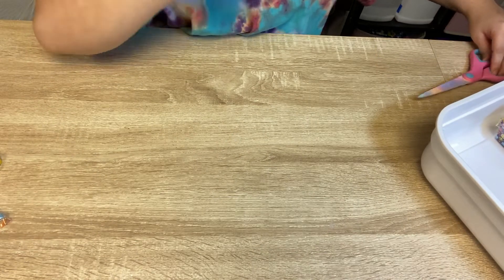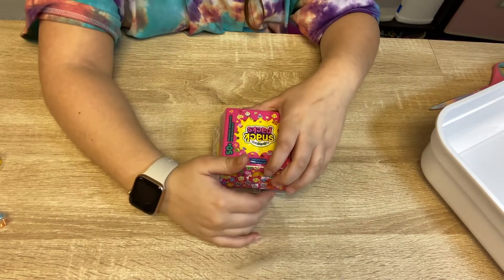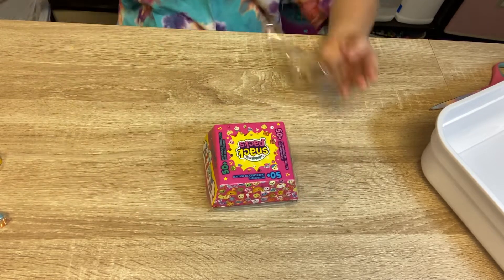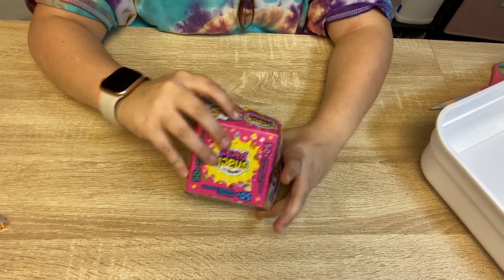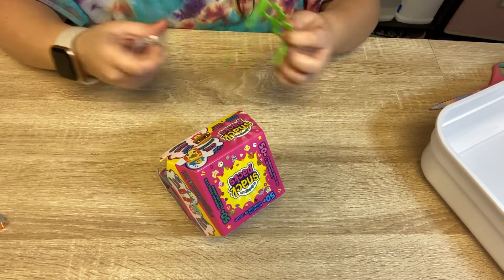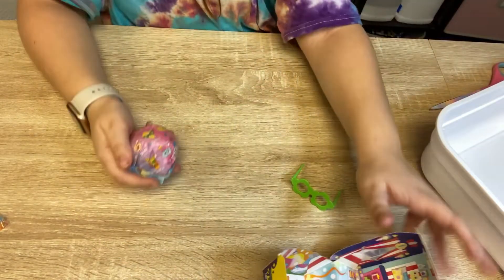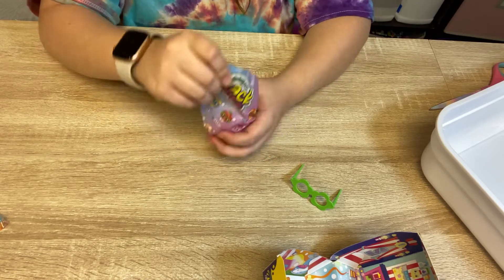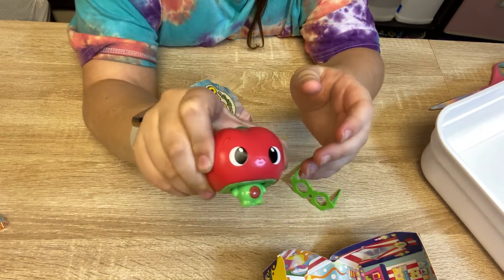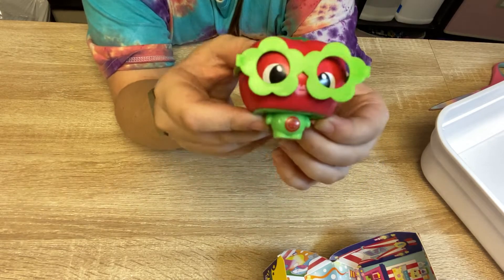Let's go on to the next one. These are such cute glasses. Let's see the character, and it's a new little background. Let's see who we got. It's a tomato! Let's see her with the glasses on. Here they are! And her name is Tink.